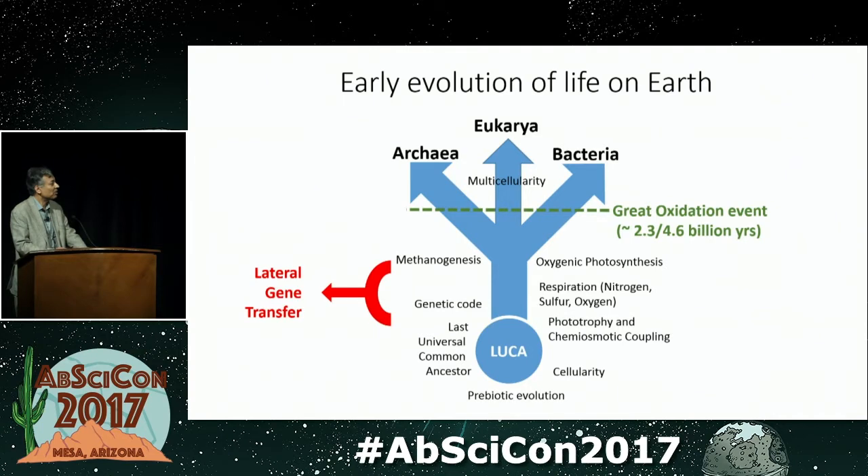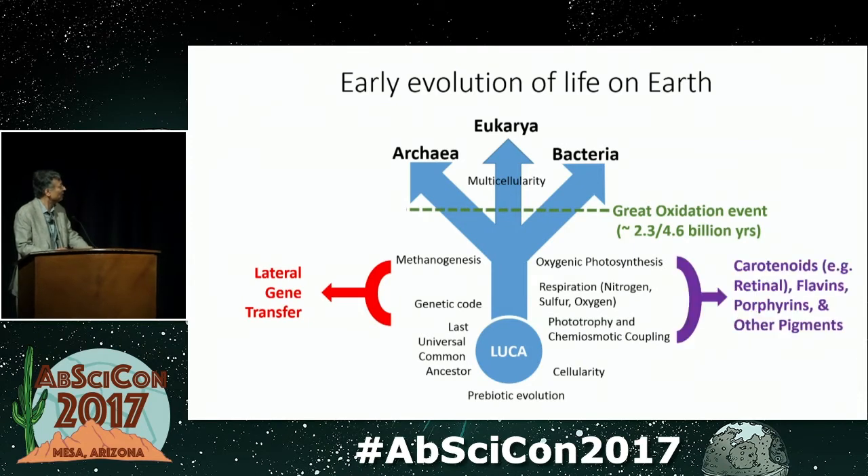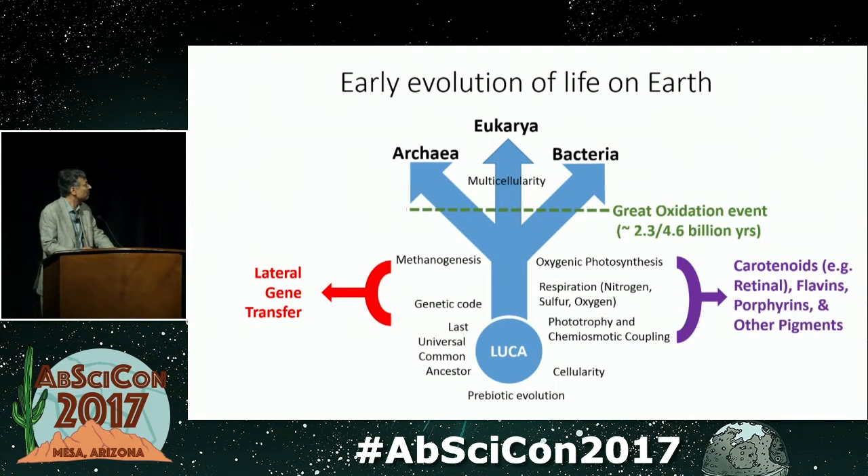We don't really know very much about evolution in the early stages — by which I mean the first half of the history of our planet. Particularly confounding has been the fact that there's been a tremendous amount of lateral gene transfer, and that has confounded our understanding of evolutionary processes. There's been a tremendous amount of evolution during this time, and most of the metabolic processes evolved during this time, including oxygenic photosynthesis, methanogenesis, all sorts of respiration, phototrophy, and probably the most fundamental biological process, which is chemiosmotic coupling.